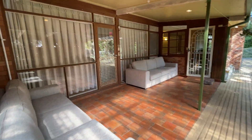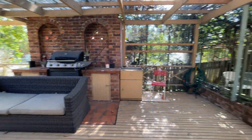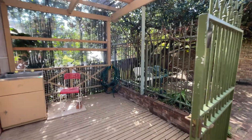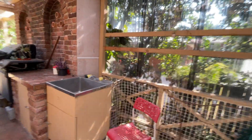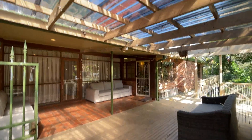When you walk in, this is the outdoor area. This is where you can put your washing machine and have a barbeque or family get together.